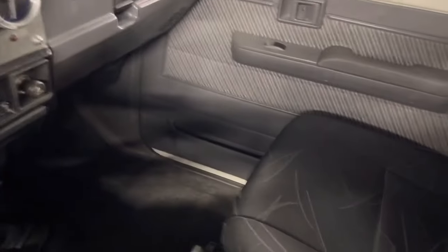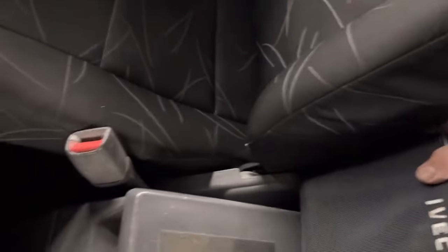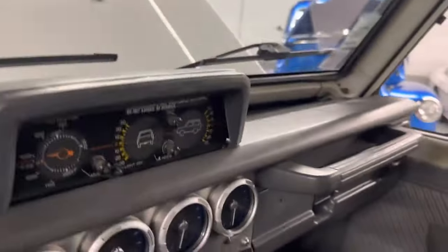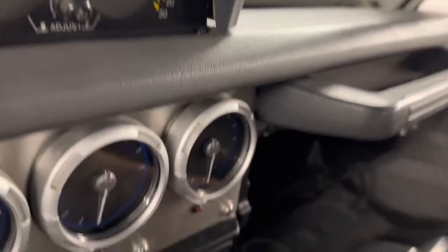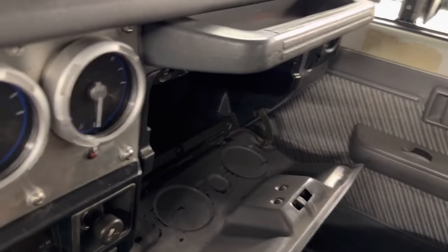You do have the suspension seats, middle console, and I think it's called a come-and-go or fixing-go air compressor that comes with it. You have these great cup holders here — you can hold some cans on there. They might stay in place when you're off-wheeling. Probably not.